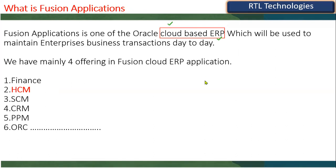Enterprises doing business have day-to-day transactions: financials and accounting information, employees information (human capital management), supply chain management including procurement, sales, and inventory, CRM for call centers, and Project Portfolio Management (PPM) for infrastructure, construction, or manufacturing projects — covering project costing, billing, and more. There's also Oracle Recruitment Cloud (ORC) for automating the entire recruitment process.